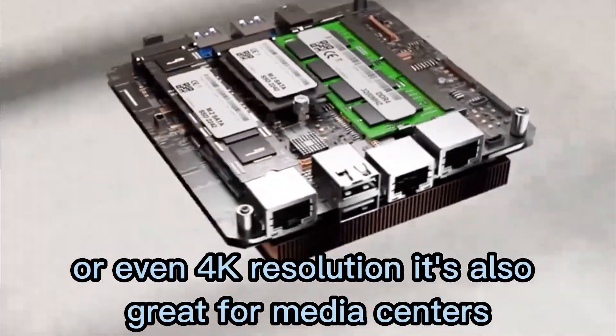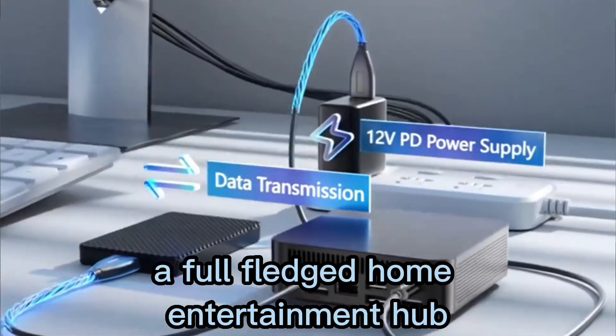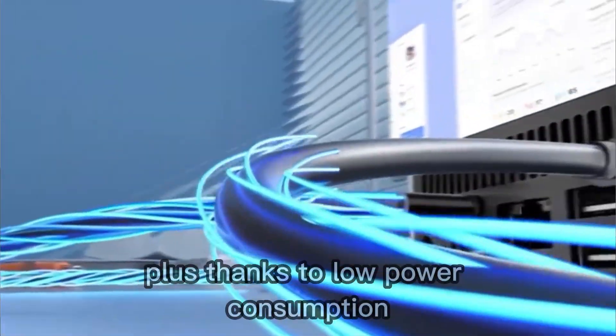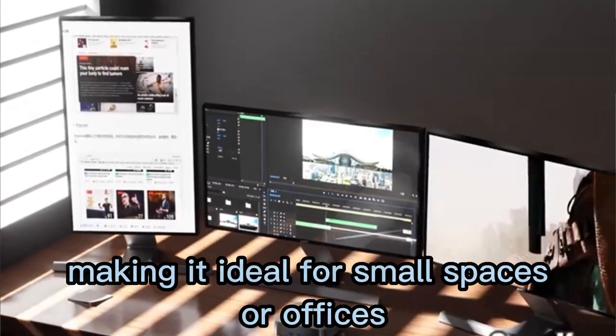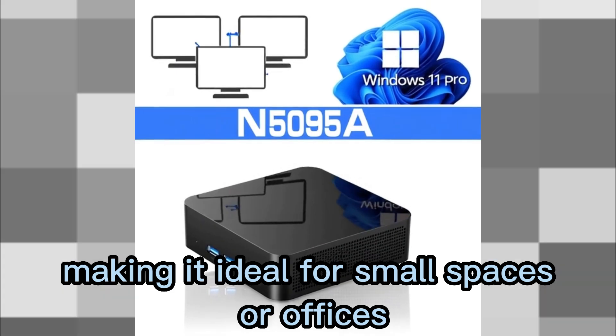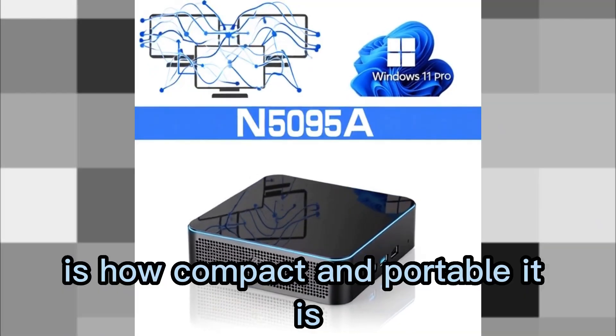It's also great for media centers — just hook it up to your 4K TV and you've got yourself a full-fledged home entertainment hub. Plus, thanks to low power consumption, it runs cool and quiet, making it ideal for small spaces or offices.